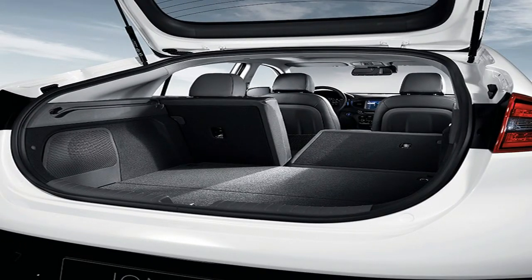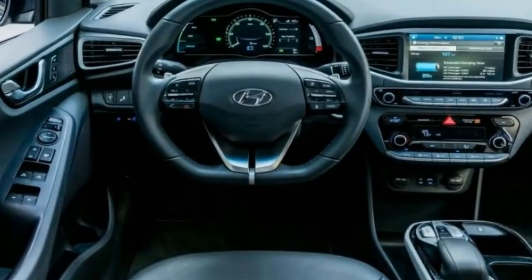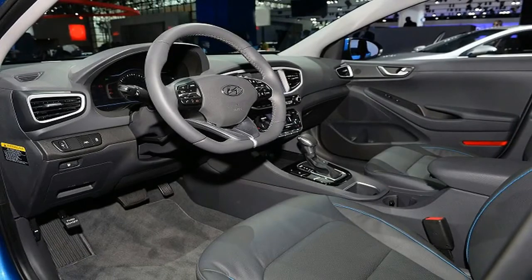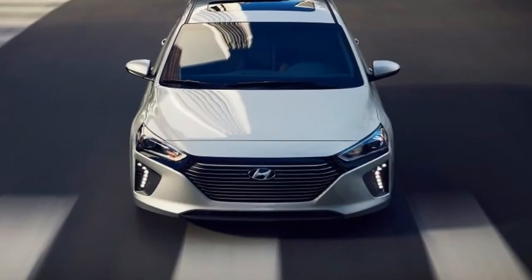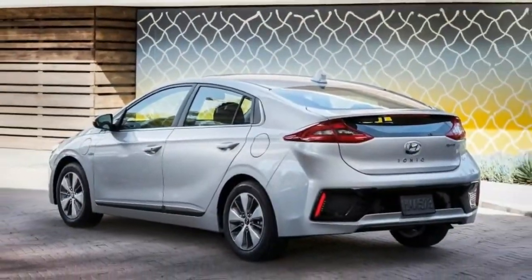With the gas engine and electric motor working together, the plug-in hybrid has a total range of around 630 miles between fill-ups and offers more combined horsepower than its primary rival, resulting in good acceleration and plenty of power for most driving situations.